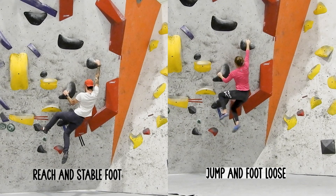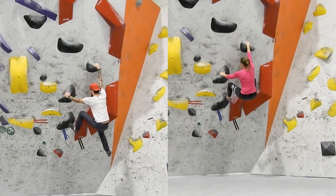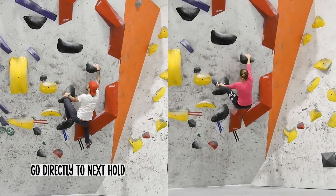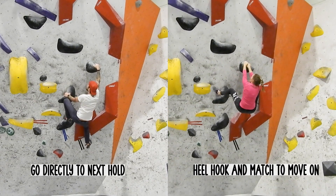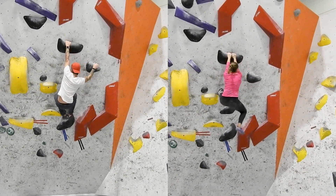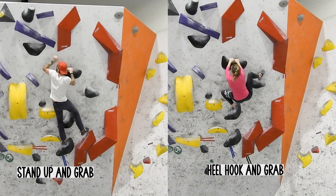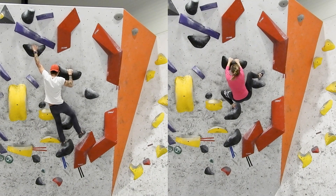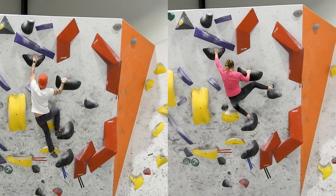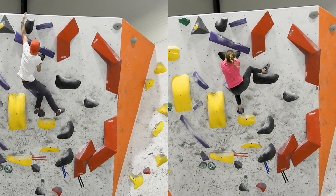Boulder number five is also a powerful climb on an overhanging wall, and here I think the main difference is again how we use our feet. I use heel hooks in almost every move and I got my feet loose in the beginning on the first jump, while Mats again can find a stable position without worrying too much about heel hooking or getting in control that way.